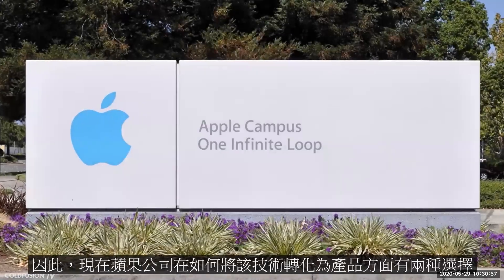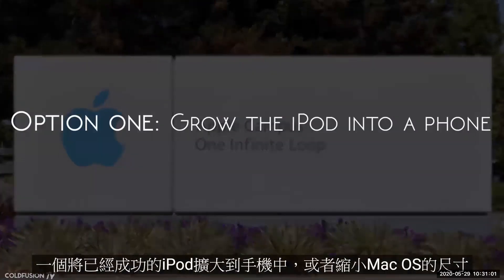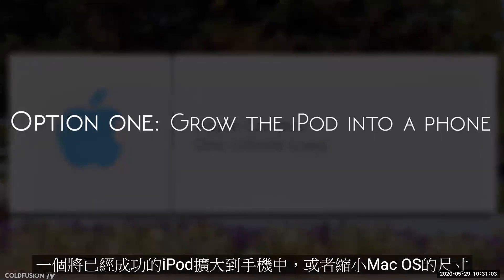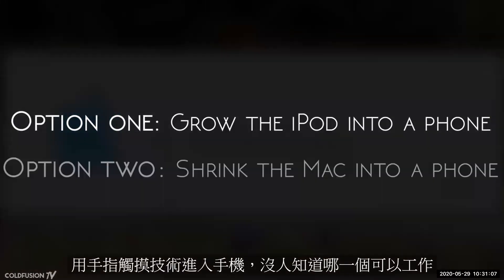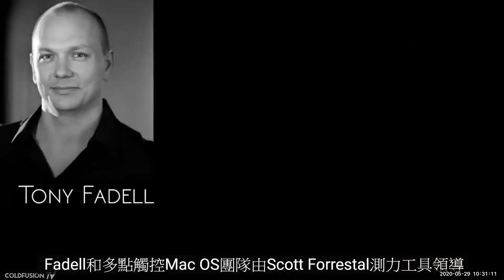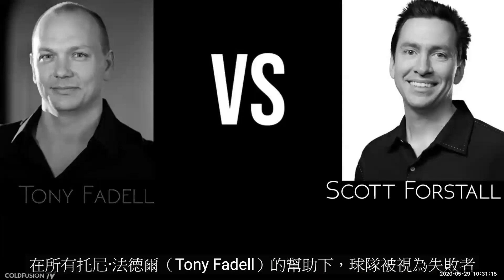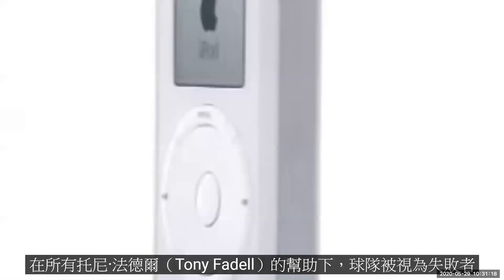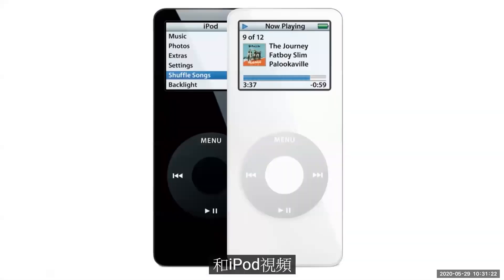Apple now had two choices on how to transform this technology into a product: one, enlarge the already successful iPod into a phone; or two, shrink Mac OS down into a phone using FingerWorks touch technology. Nobody knew which would work best, so Steve let both ideas run. The iPod-enlarging team was led by Tony Fadell, and the multi-touch Mac OS team was led by Scott Forstall. Forstall's team was seen as the underdogs — after all, Tony Fadell had helped push millions of iPod sales and was also working on two smash hits: the iPod nano and the iPod video.